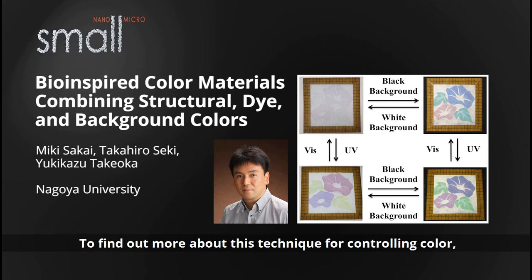To find out more about this technique for controlling color, please visit the Small homepage.